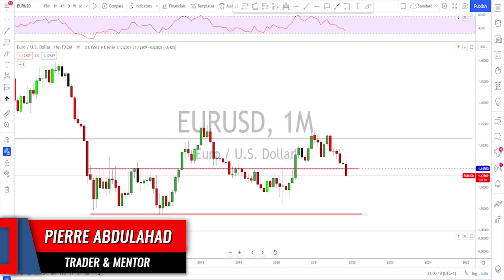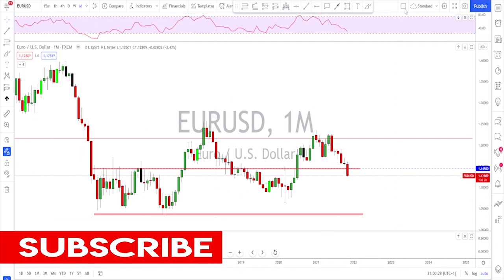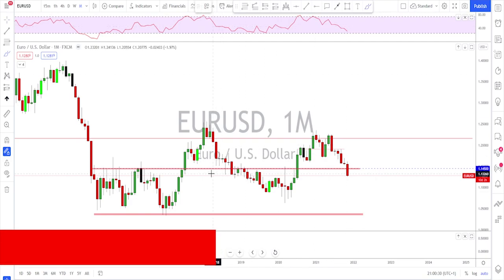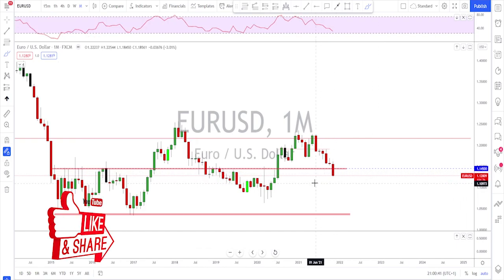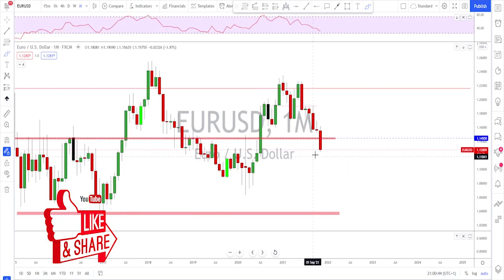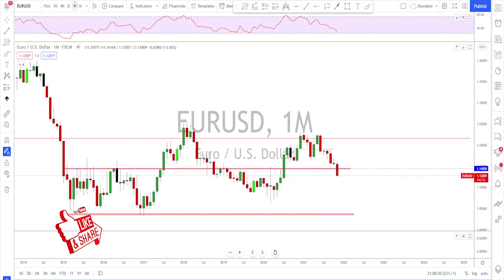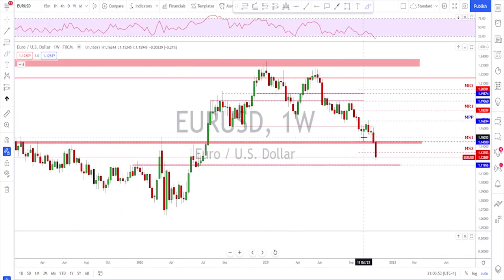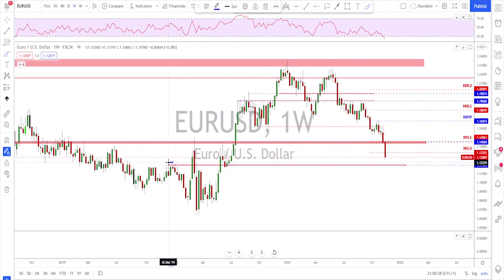Starting with the EUR/USD, we are looking at the monthly time frame just to show you where we are. The euro did dip deep this time — we are below all these levels now. This whole area that had been expected to be support and resistance is no longer holding. There are 10 days left for this month to end, so this might change, but at the moment it is not looking good for the euro. On the weekly time frame it dipped in deep as well.